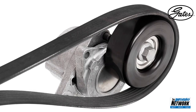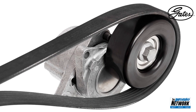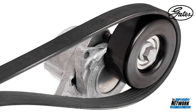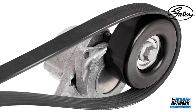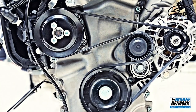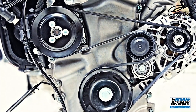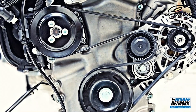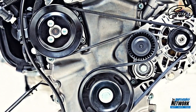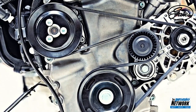Idler pulleys and tensioner pulleys have sealed ball bearings and are designed with the same typical service life as the serpentine belt and the tensioner. Worn-out bearings can cause a number of problems in the system. If the pulley is operating at an abnormal angle, it will create excessive wear on one side of the belt. In extreme cases, a seized pulley can break off its mount. Any pulley misalignment or misalignment in the system can cause belt chirp and will accelerate belt wear.